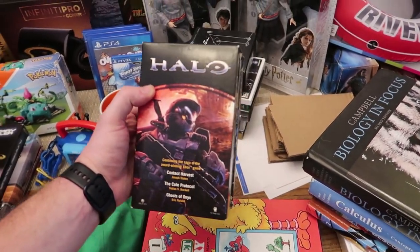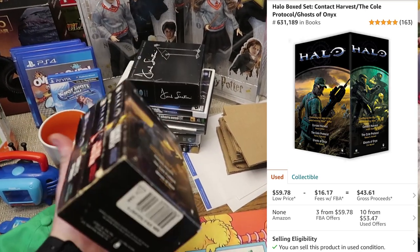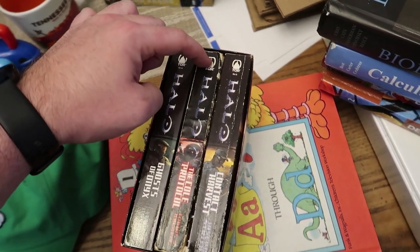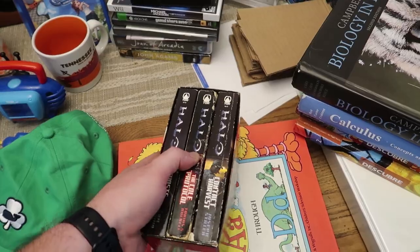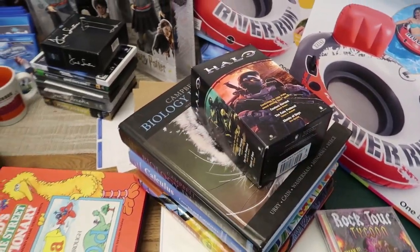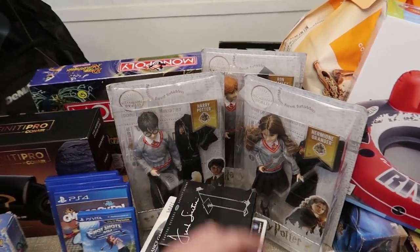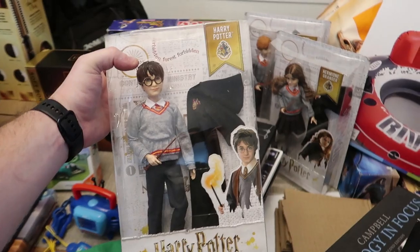I picked up this Halo book box set, which sells really well on Amazon for about $50 with a decent rank. The only issue is this second book is torn to shreds, so I bought a replacement copy on eBay for $4.99. I only paid about 50 cents for the set, so no big deal - I'll wait for the replacement to arrive and then send it into Amazon.